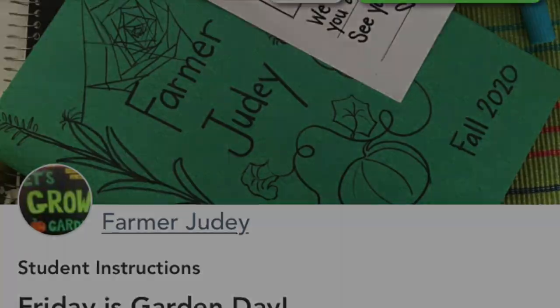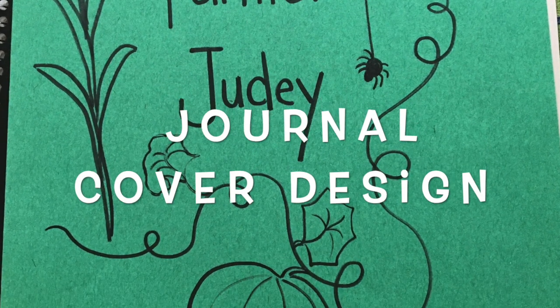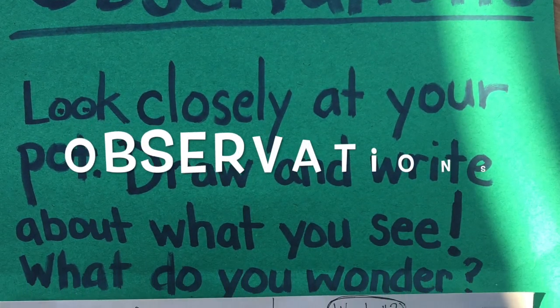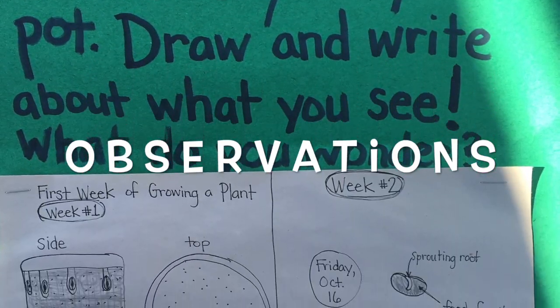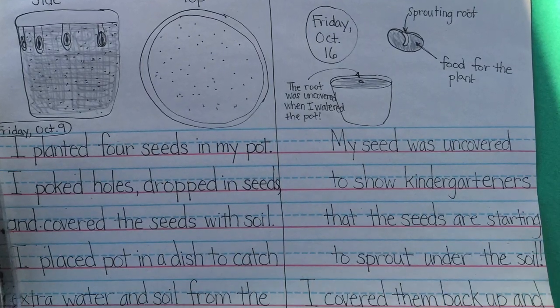I saw some awesome covers with pictures of fruits and vegetables and spider webs and all sorts of things we see in the garden. I can see that you are making lots of careful observations of what you're growing in your grow at home kit.